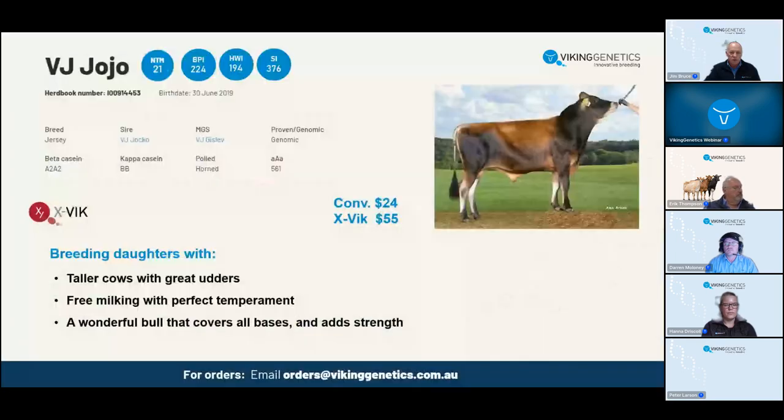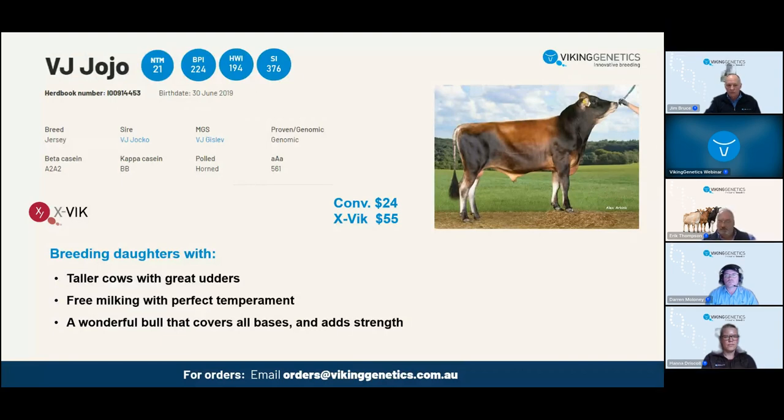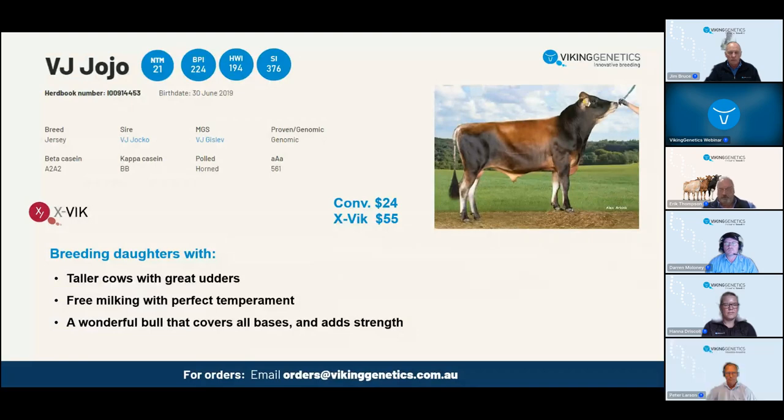Jojo is out of a Gislav cow. Not only have you maintained Gislav's wonderful production, but this son has a wonderful health profile with daughter fertility and udder health, super milking speed and temperament, and lovely frame jerseys - a little taller but still maintaining chest and body. Most importantly, you've really put some udders under this bull - Jojo has a total udder score of 1.5 deviations stronger, with udder support at 117. Teat placement, length, and thickness are excellent. He's been a wonderful bull in Australia.